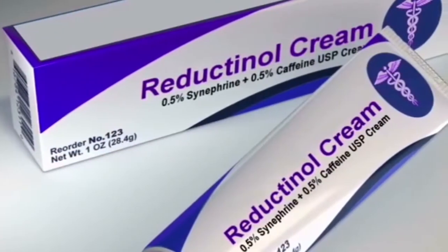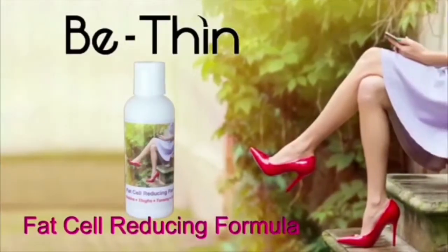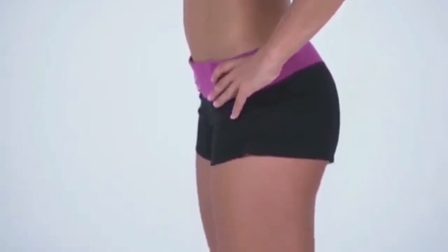Previously you had to go to professionals to get reductinol. Now it's available in B-thin fat cell reducing formula. If you want shapelier features in just weeks, visit B-thin.com today.